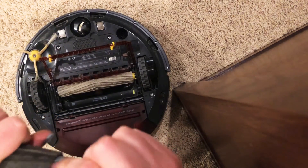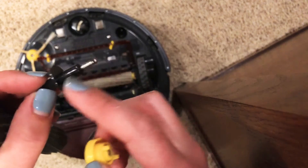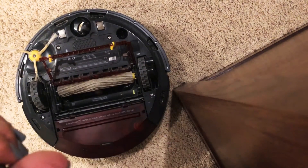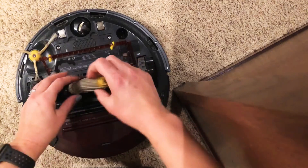What I figured out is that these little pieces here pop off — this whole thing actually pops out. There you go, that whole piece pops out, and when I pulled this out it was completely covered and wrapped in hair. I think that is what was getting it stuck in carpet boost mode.